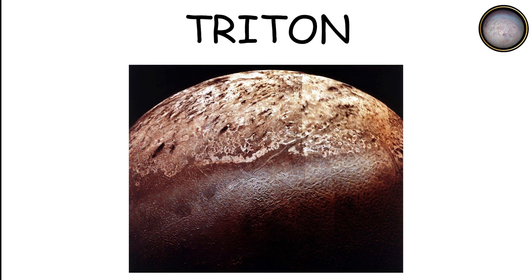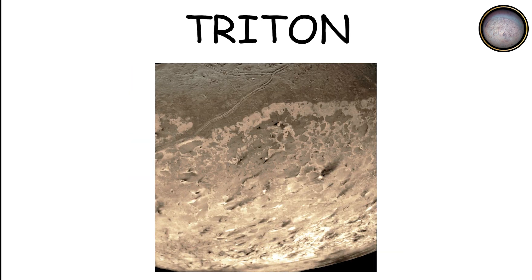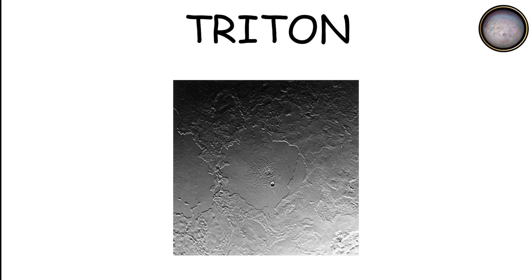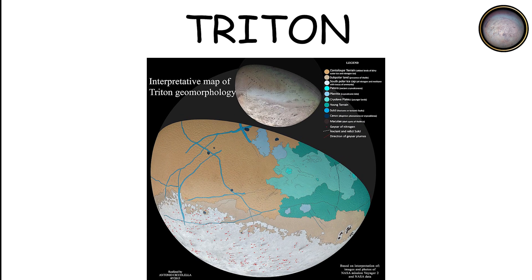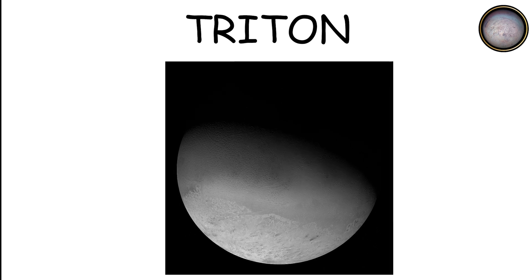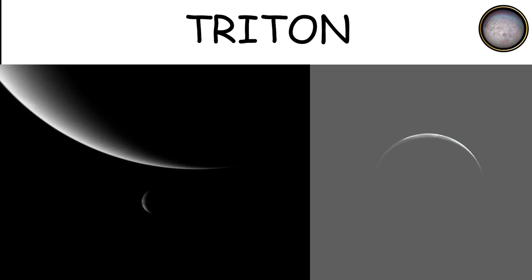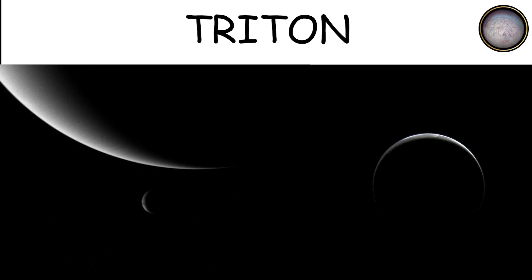Triton's atmosphere is primarily nitrogen and its surface is covered in ice, including frozen nitrogen and methane. The moon is also thought to have a subsurface ocean beneath its icy crust, which could potentially harbor life. Due to its eccentric orbit and dynamic surface features, Triton remains a prime target for future exploration.